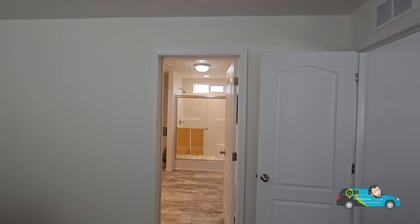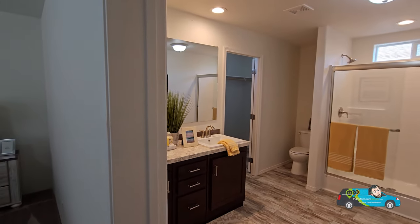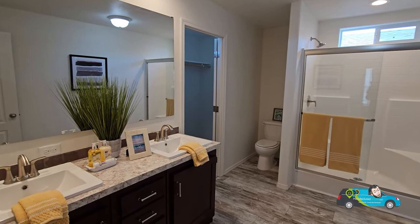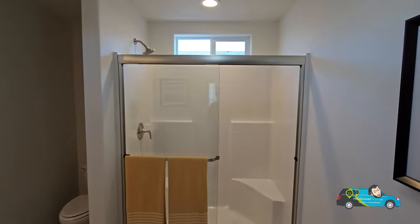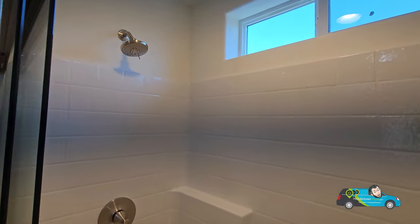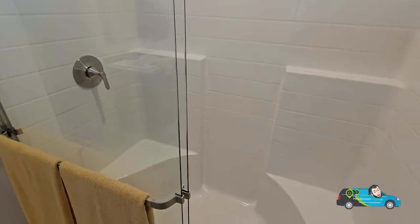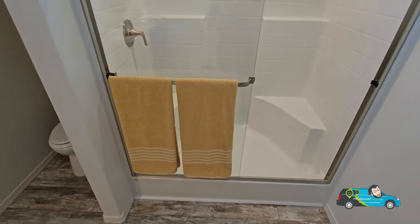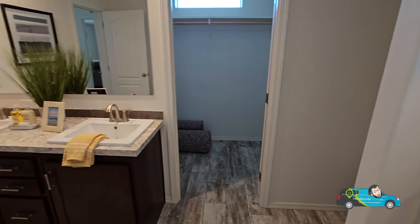Let's check out the primary bath. It's a pretty decent-sized room with the same dark color tone for the cabinetry, a lighter countertop, a dual vanity, and a big mirror. Right here we have a huge shower with two seats on the side, a transom window up top, and a wrap-around one-piece design so you don't have to worry about mold. There's about a six-inch drop-off when you get out, and right next door is where your toilet is situated.